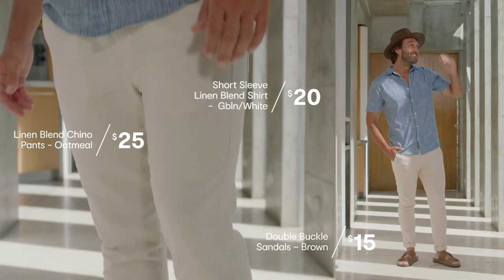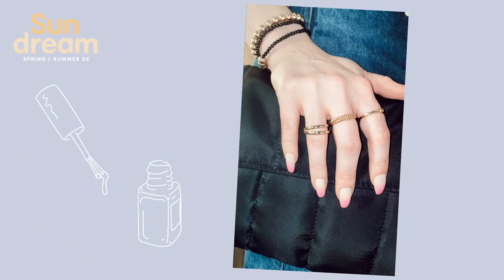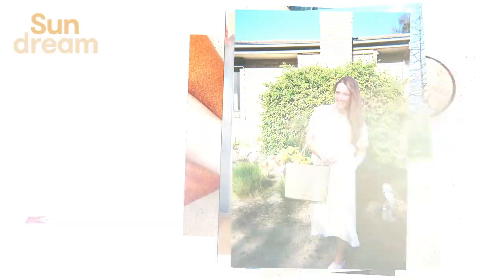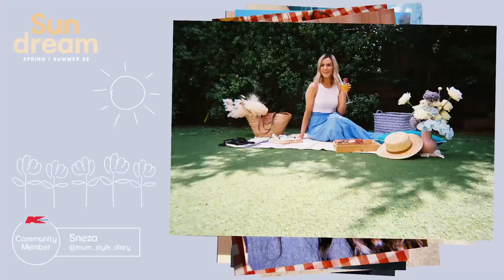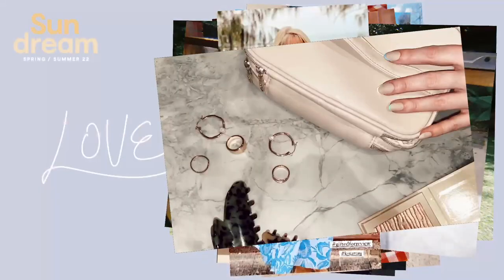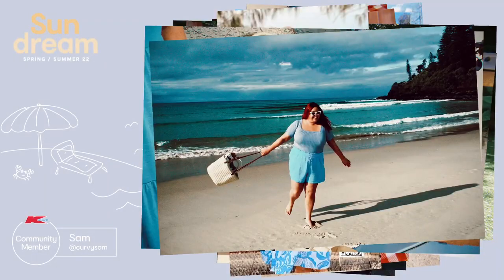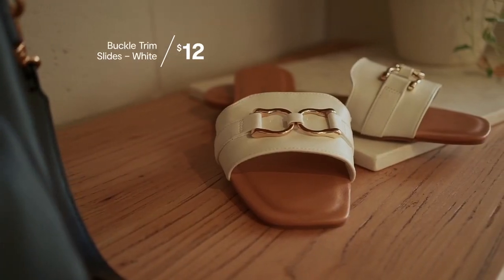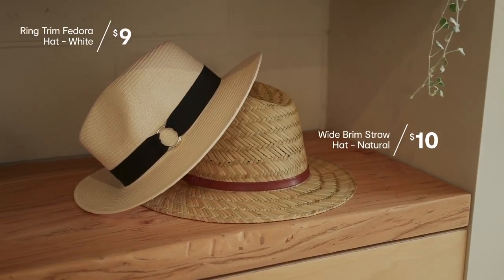Jordan's look is pulled together by pairing the tonal double buckle sandal with a unisex hat, and it's immediately more pulled together. My final tip for accessories this season is a personal favourite — nails. Nail art is so popular and if you don't know where to start, there are the cutest stick-on nails that already have all the art done for you. The community snapped a sneak peek of the accessories. Accessories are really diverse and can be done in so many ways, and I can't wait to see how you style them.